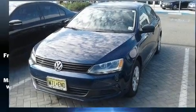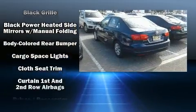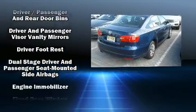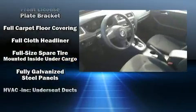Volkswagen ensures the safety and security of its passengers with equipment such as dual front impact airbags, a panic alarm, and four-wheel disc brakes with ABS. Brake Assist technology provides extra pressure when applying the brakes.